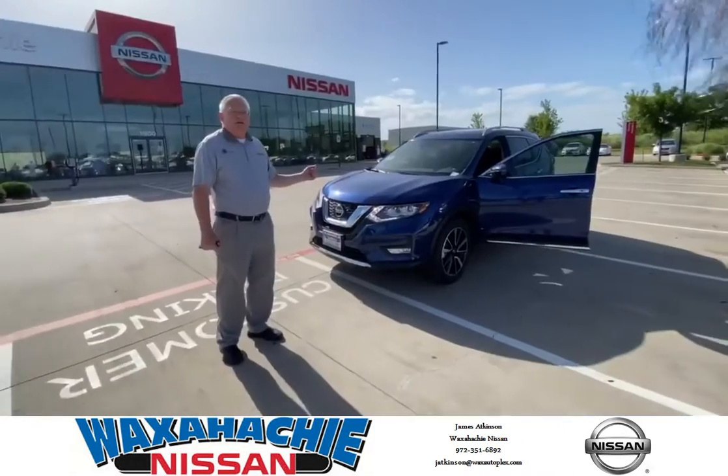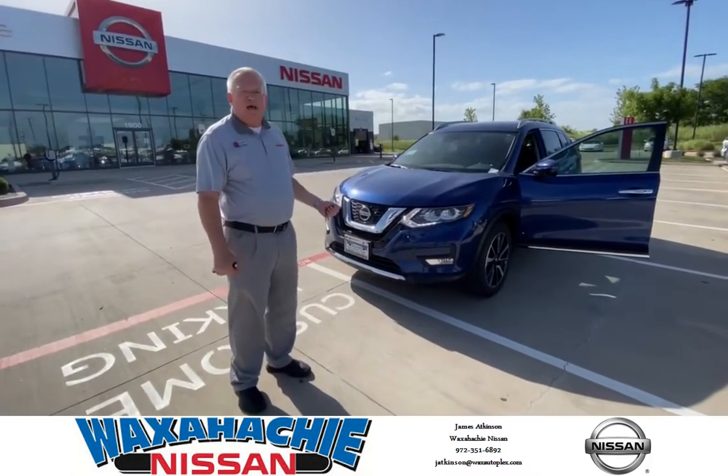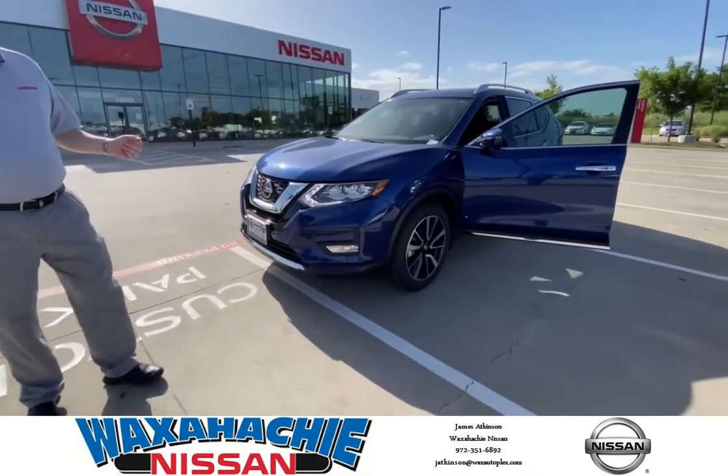This vehicle is powered by a 2.5 liter dual overhead cam, 16 valve, 4 cylinder engine. It generates 170 horsepower.